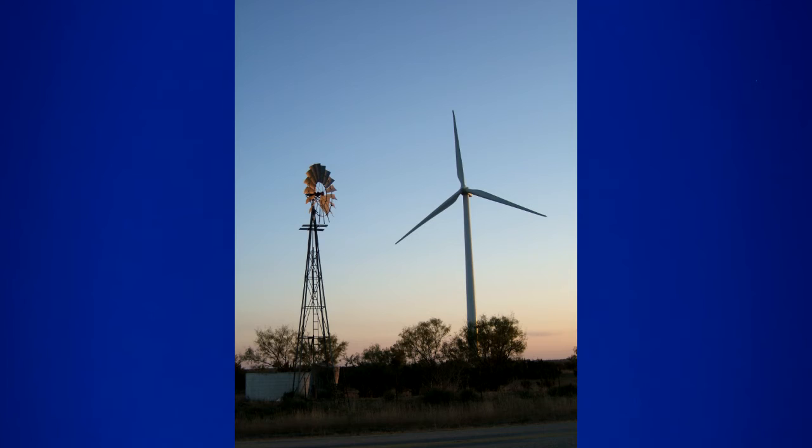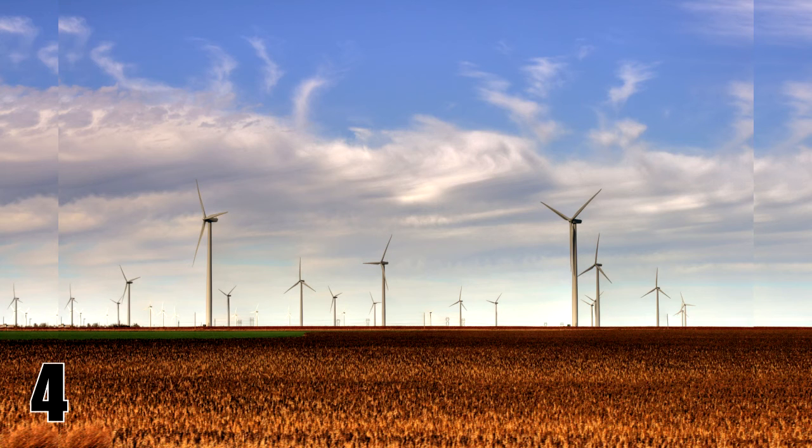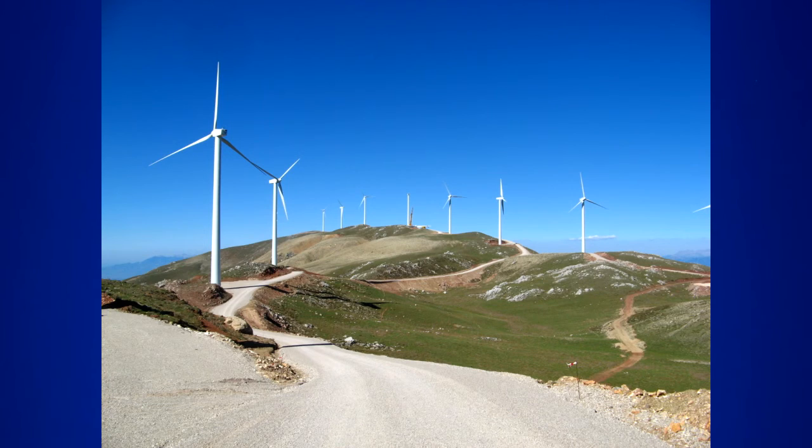In the United States, wind turbine technician is the fastest-growing profession. The fastest-growing electricity production source in the world is wind energy.